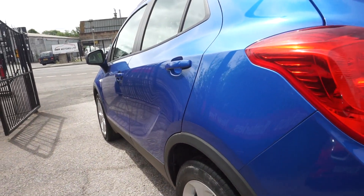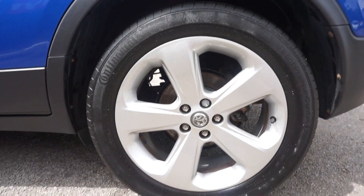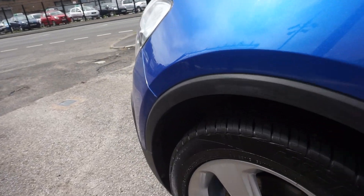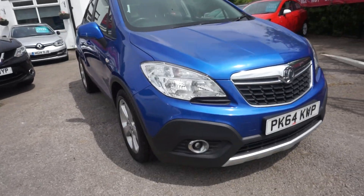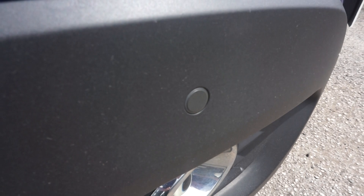And same again down this near side — nice, clean, tidy. No marks on those alloys there. On the near side, brand new tyres on the front of this car. It's got the nice silver trim around the front lamps as well, and front park sensors.